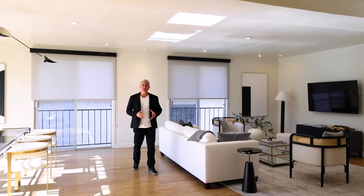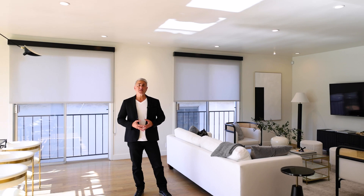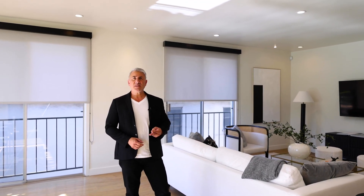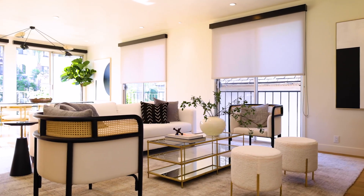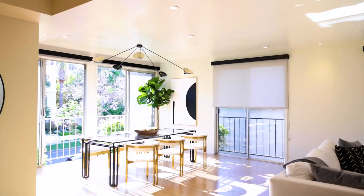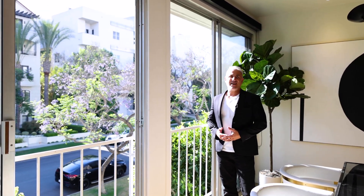Welcome. Here we are in the living room area of the townhome. This townhome is offering 1,560 square feet of living space, two bedrooms, and a light-filled loft upstairs, which we'll see in a little bit. You have beautiful hardwood floors throughout, recessed lighting, and beautiful jacaranda trees and vistas behind us, with a lot of sunlight coming into the unit, which makes it a very pleasant area to be in.